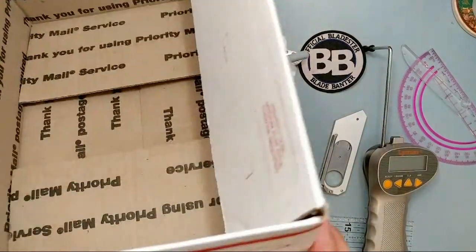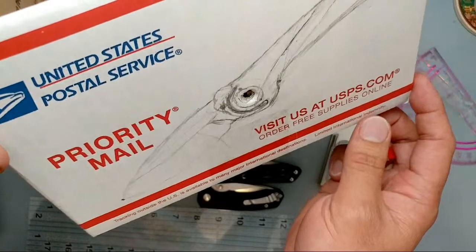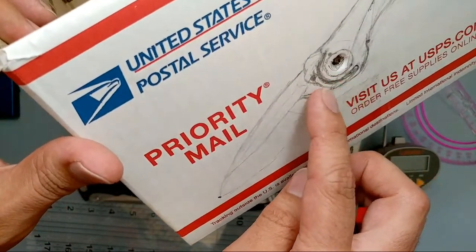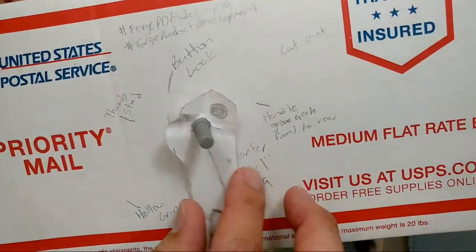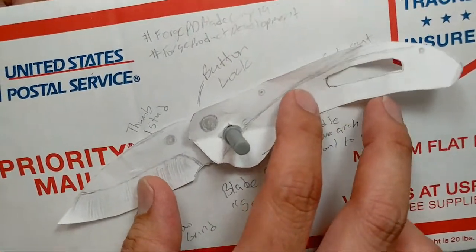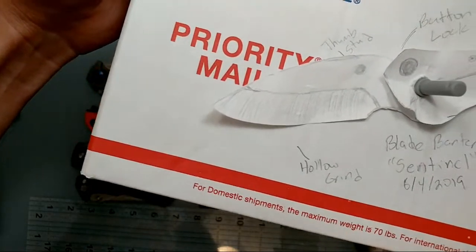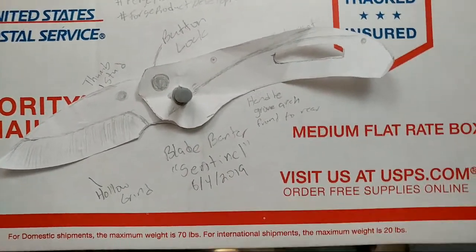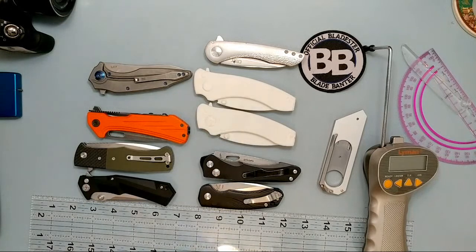So this is where it kind of started from — there's this priority mail box that I drew the knife on, with an initial internal stop pin. That's where it started. Then before one of the blade shows I did this render because there was a prize where they'd render your knife. I did this one here with the pivot with a little piece of plastic. So I started with the design and progressed it — I went to a 2D render, then a 3D render, then 3D printed.